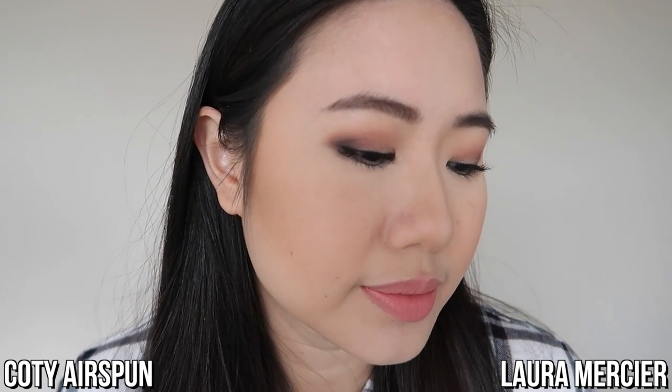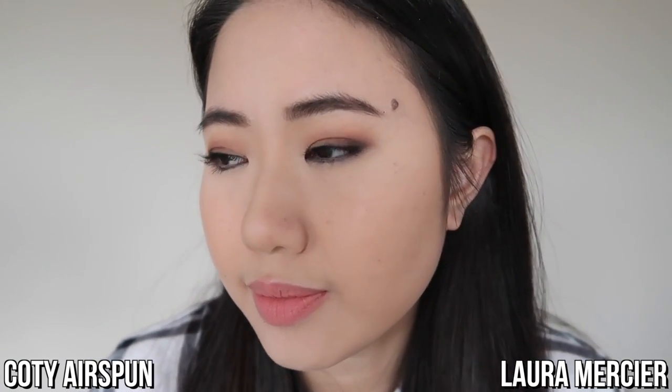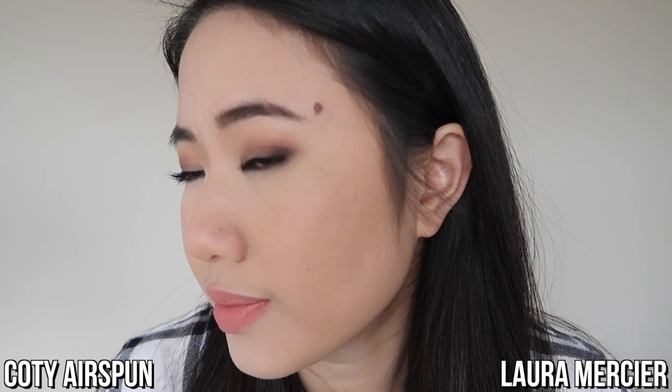Now I'm going to come in with that big fluffy brush again and just sweep all of the excess powder off my face and blend it all in. After adding a little bit of blush to finish up the look, here is my finished makeup with both translucent setting powders. Just looking at it, both sides actually look the same — my makeup looks very even and my skin looks very smooth and soft.